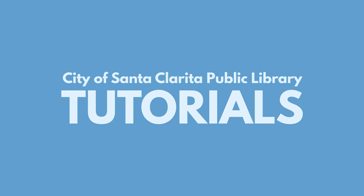Hello! Today we will be learning about one of our employment and interviewing resources, JobNow.